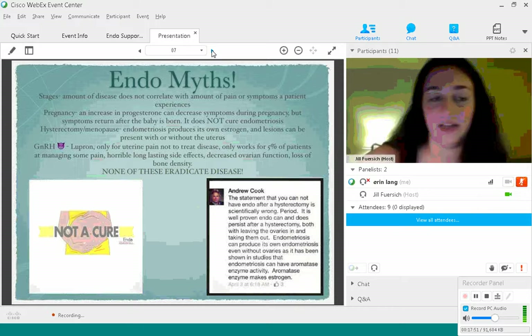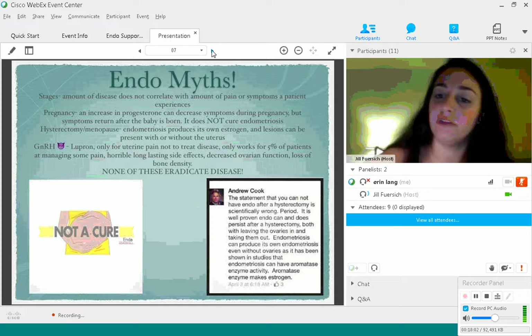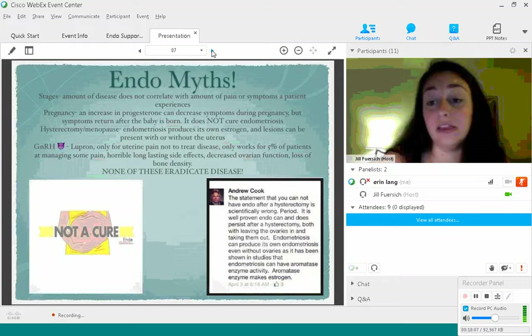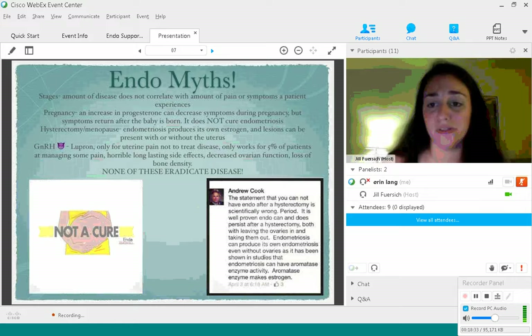Stages are a little tricky, and a lot of top specialists are trying to get everyone to agree on a new staging system. Staging doesn't necessarily show how deeply infiltrating endometriosis can be, or endometriosis outside the pelvic area such as in the abdomen or on the bowel. Stages also don't correlate with the amount of pain a patient might be experiencing — patients with stage 1 disease might be in a lot more pain than someone with stage 4. I've heard of stage 4 patients who didn't even know they had endometriosis until they had difficulty getting pregnant. This can cause patients with stage 1 to be dismissed by their doctors.